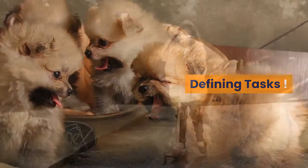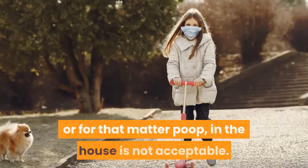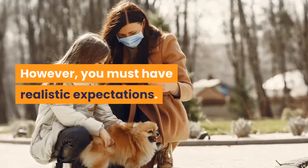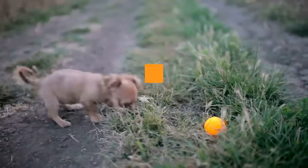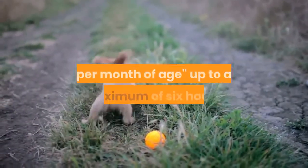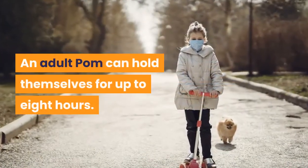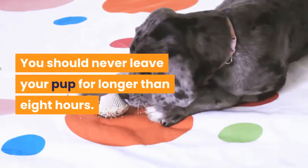Defining Tasks. The job at hand is to teach your Pom that going pee, or for that matter poop, in the house is not acceptable. However, you must have realistic expectations. Your pup is not going to master this vital skill overnight. By rule of thumb, a Pom puppy can hold themselves for one hour per month of age, up to a maximum of six hours. An adult Pom can hold themselves for up to eight hours. You should never leave your pup for longer than eight hours.